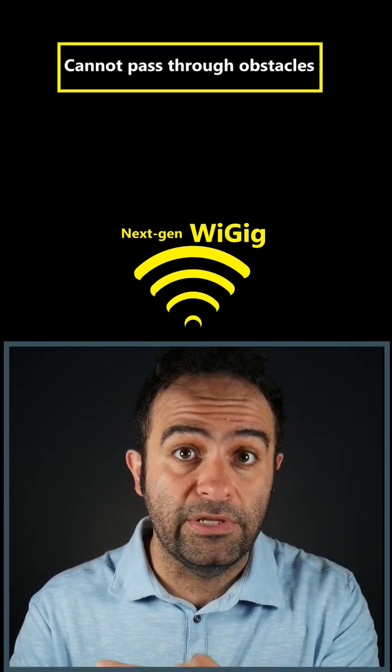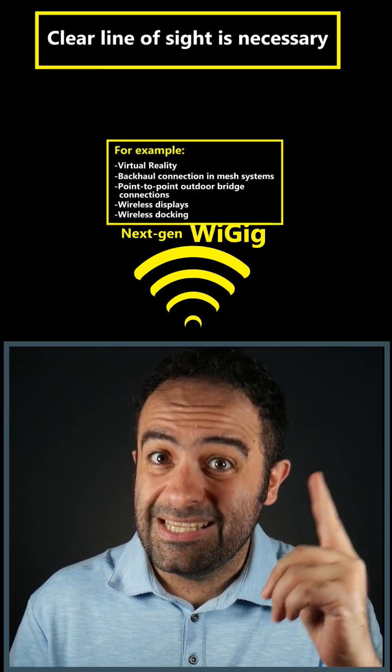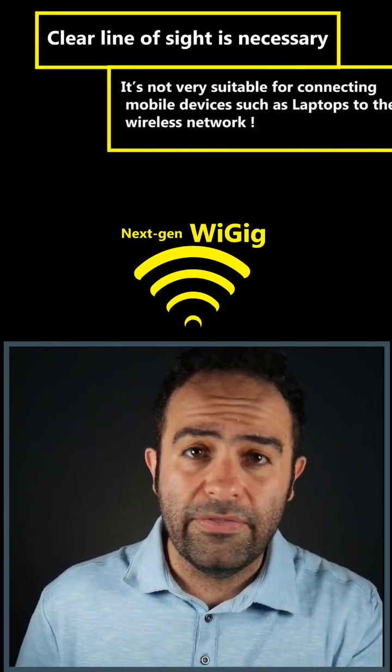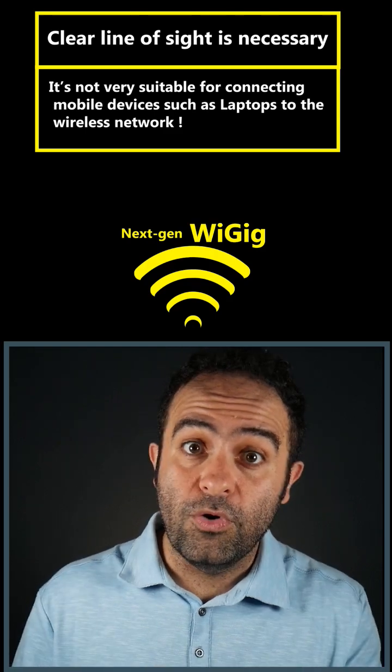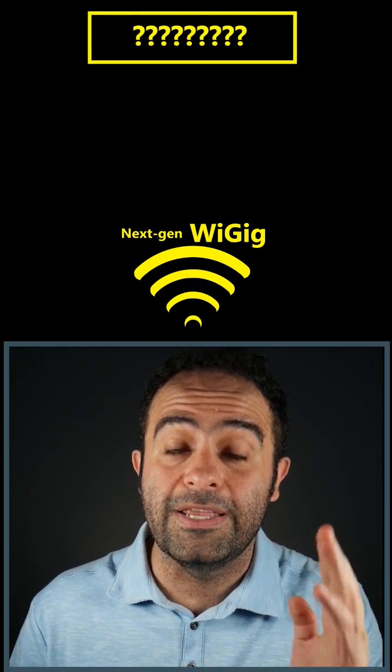However, the frequency is still the same, so it will still have difficulty penetrating through obstacles and requires a clear line of sight. Only devices that can maintain that can take advantage of this — not necessarily devices like laptops that move around a lot. But that's okay because there's going to be a whole new Wi-Fi technology which we'll talk about in another video.